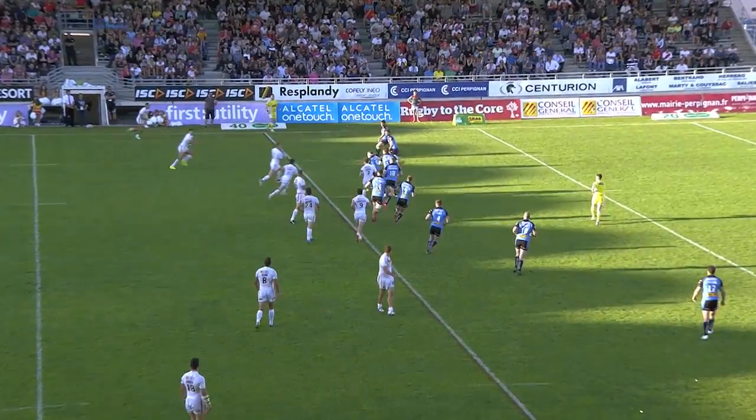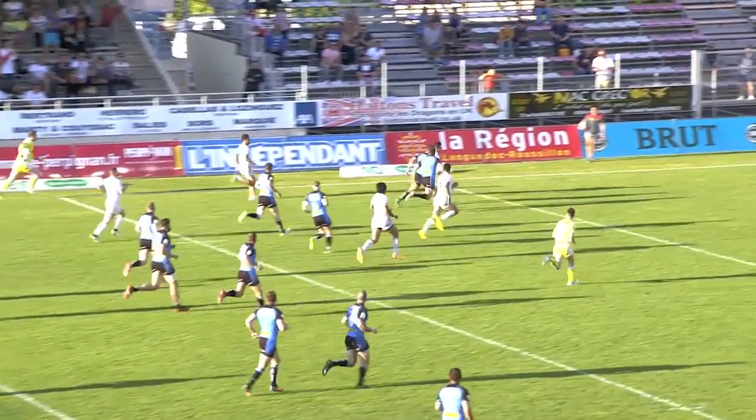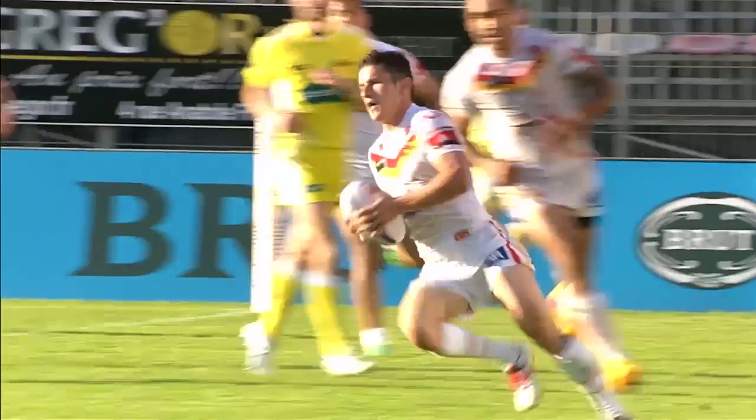Giroux seems to have recovered from that ankle problem. Oh, that's a lovely ball back infield by Carney to Escaret. Escaret on the outside — what another beautiful finish in this game. We have seen some tries, but Morgan Escaret gets 50.